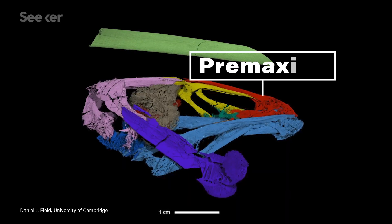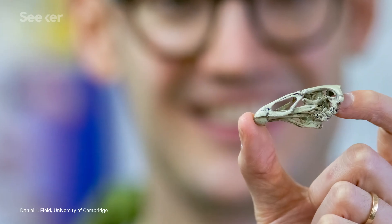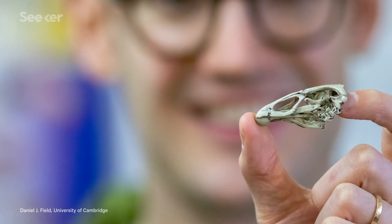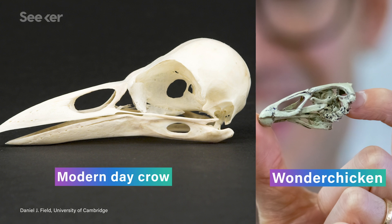The dead ringer is the bone in red, called the premaxilla. The fact that the beak is very prominent and composed entirely of the premaxilla tells us that yes, this is a modern bird.